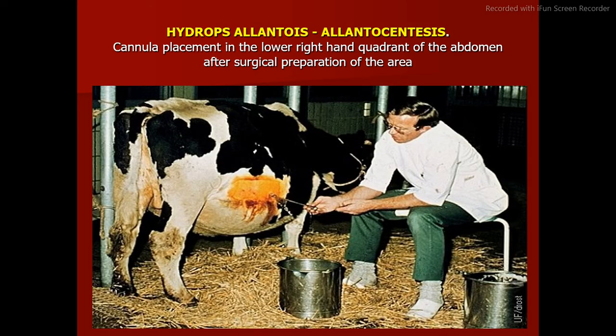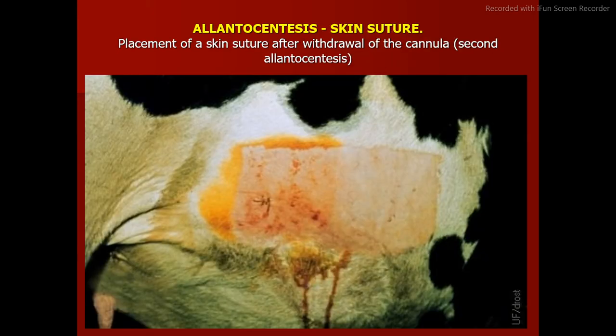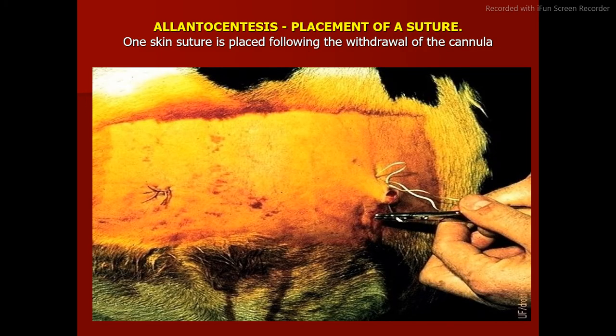Allantocentesis: a cannula is placed in the lower right-hand quadrant of the abdomen after surgical preparation of the area. Free-flowing clear allantoic fluid drains during allantocentesis in a cow with hydrops allantois. A skin suture is placed after withdrawal of the cannula. One skin suture is placed following withdrawal of the cannula in each allantocentesis procedure.